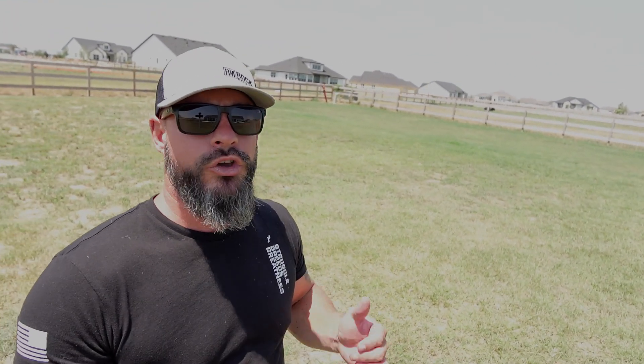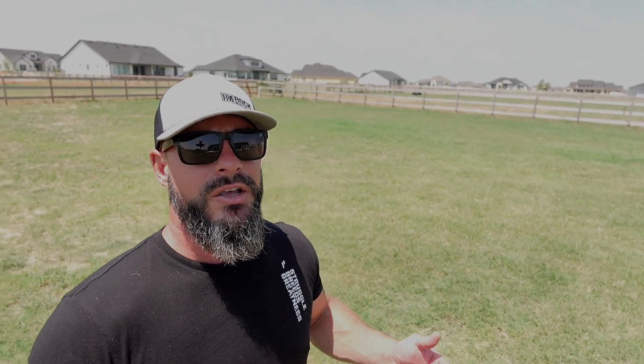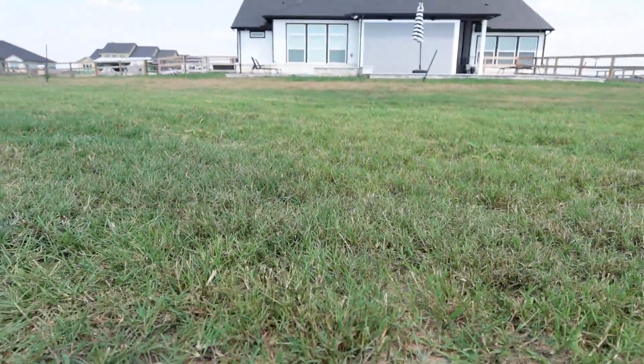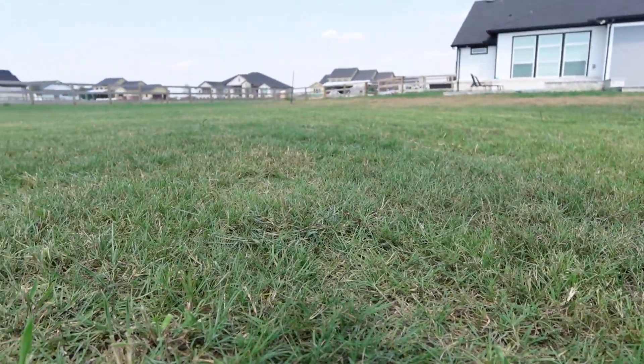Next we're going to talk about the Andersons — this is the Andersons with Humic DG. It did a good job, very similar to the Scotts in areas where we didn't have sprinkler and water issues. It has been dry for 21 days and over 100 degrees for the last 21 days with no rain here in southeast Texas, so we're literally judging these in drought conditions. The Andersons did a really good job keeping the grass green — it's got a deep dark green to it and it's a very fine pellet so it didn't take much to water it in. Definitely going to use that again. Big fan.